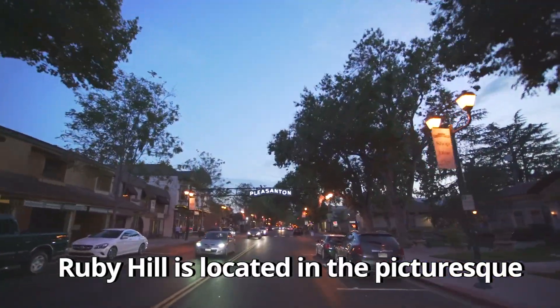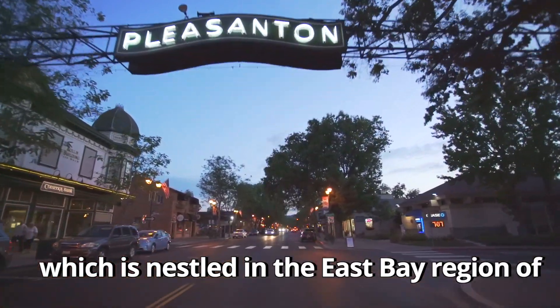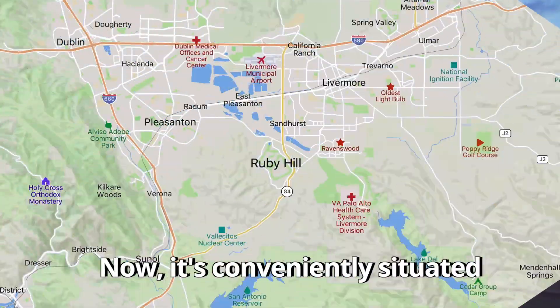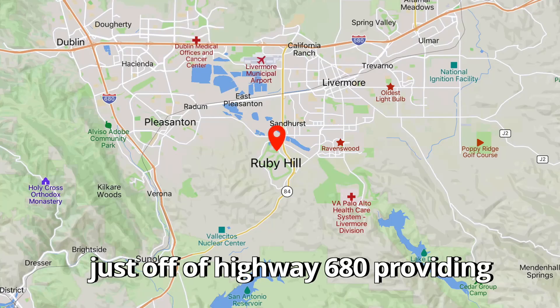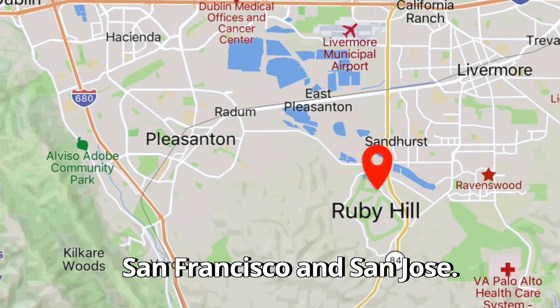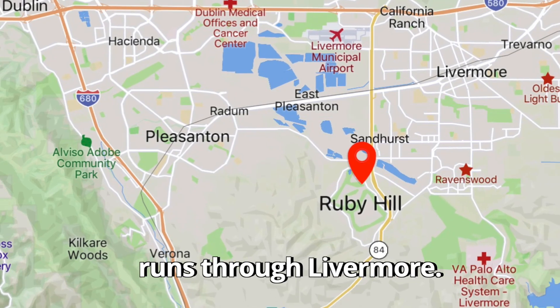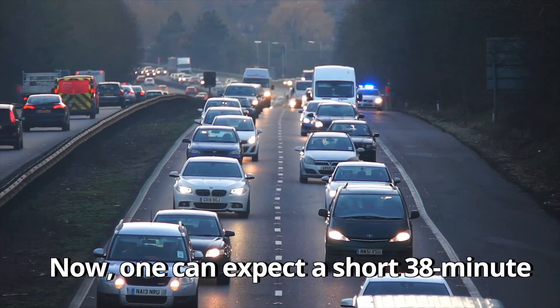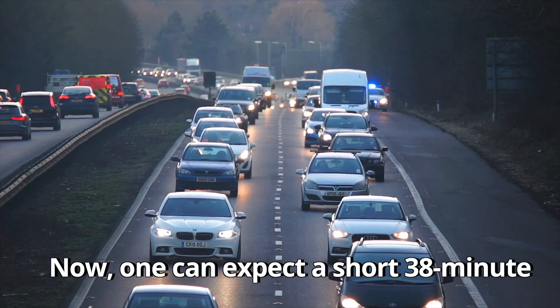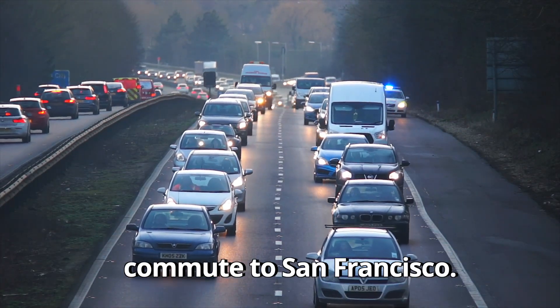Ruby Hill is located in the picturesque city of Pleasanton, which is nestled in the East Bay region of Northern California. It's conveniently situated just off Highway 680, providing easy access to major cities like San Francisco and San Jose. It's also right off the 84, which runs through Livermore. One can expect a short 38-minute drive to San Jose and a 55-minute commute to San Francisco.